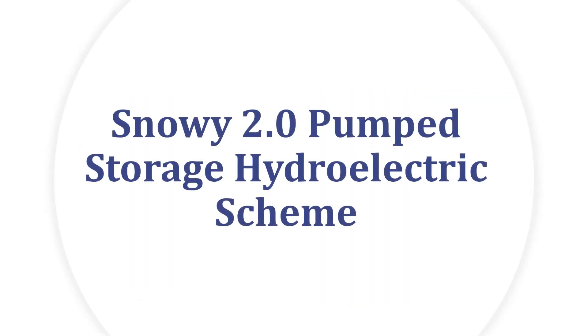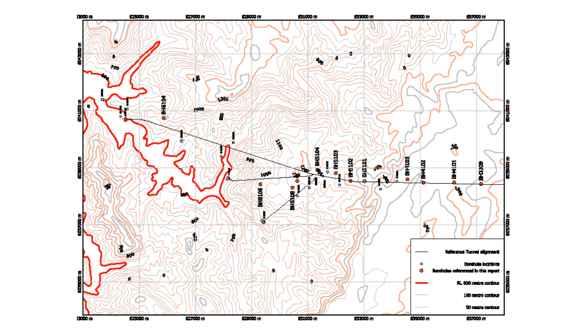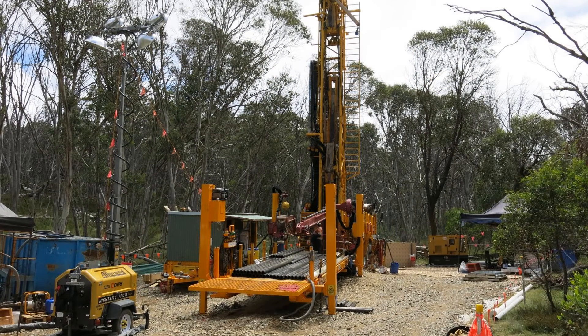Snowy 2 Pump Storage Hydroelectric Scheme. In 2017, a decision was made by the Australian Government to further develop the Snowy Mountains Hydroelectric Scheme into one of pump storage, incorporating 30 km of tunnels and a major underground power generation and pumping station. SIGGRA were engaged to measure stress at depths beyond one meter in metamorphic and plutonic rock. This was accomplished using the SIGGRA IST overcore system and by hydrojacking in fractured rock.